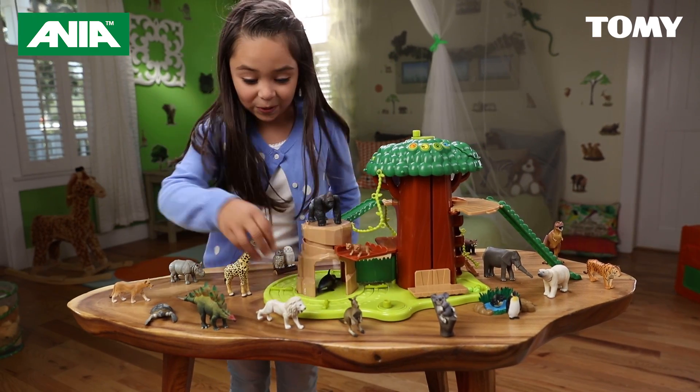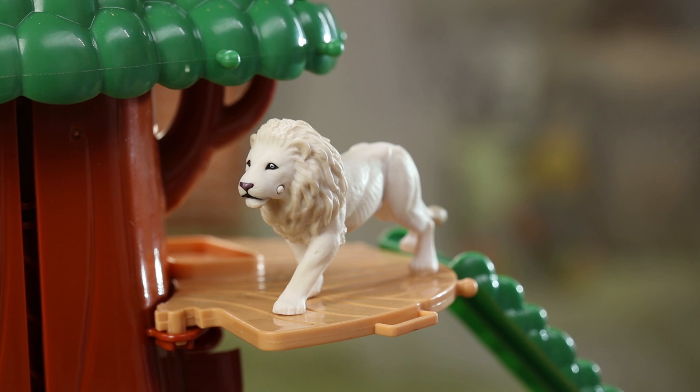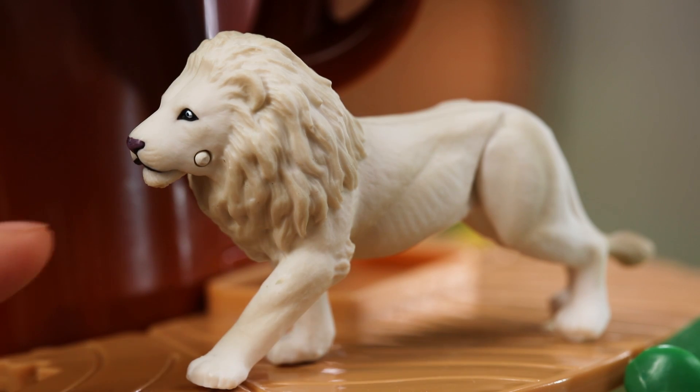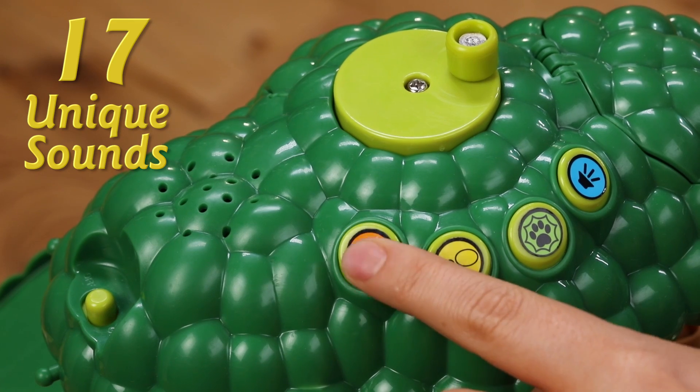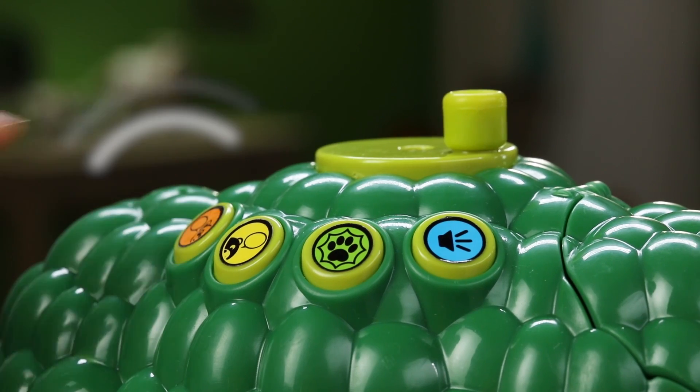Create adventures in motion with Anya and experience animal play in a whole new way. The lion is the king of the jungle. Atop the slide, he looks out over his kingdom while the gorilla swings on the jungle vine.